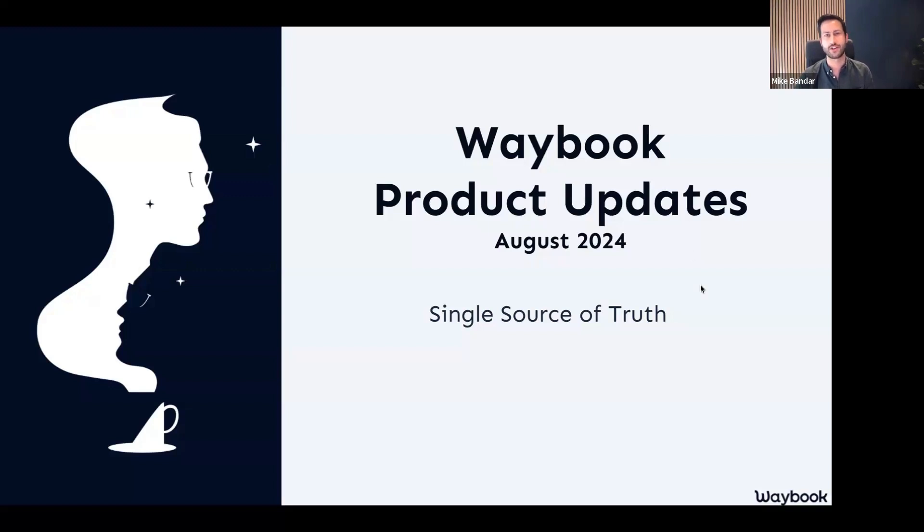In today's session, we are going to be exploring the fundamental things that are new in your Waybook account in August, and a little hint into some of the core things which will be coming up in your account over the next few weeks as well. We're very excited to be working on some quite big things in the background here at Waybook HQ, which means that you'll start to see some new things coming into your hands.